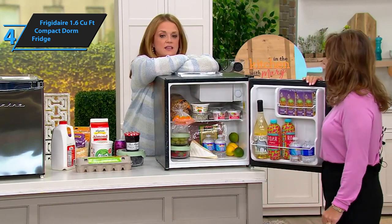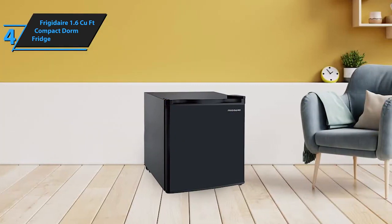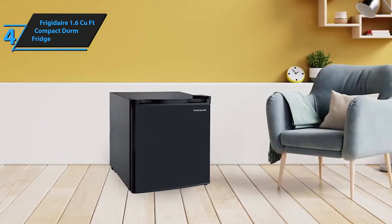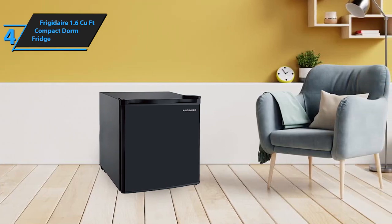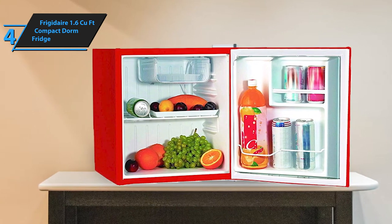The fridge is ingeniously designed with a writeable and erasable door, making it perfect for jotting down notes, lists, or reminders, thus enhancing its utility in a dorm room setting. Its compact design ensures it fits seamlessly into any space — be it dorms, offices, garages, home bars, small apartments, or even RVs — without taking up too much room.